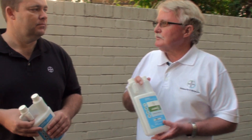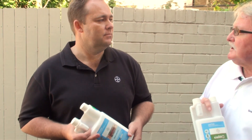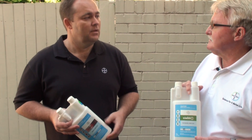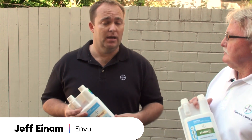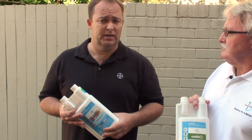Jeff, now we've got a new active here called Temperate 75. Has Temperate got a better residual value than Sizzlin? Yeah, it certainly does, Nev. I mean, that's the reason we brought this product out. It's got enhanced knockdown, and it's also got significantly better residual than many products out there on the market.